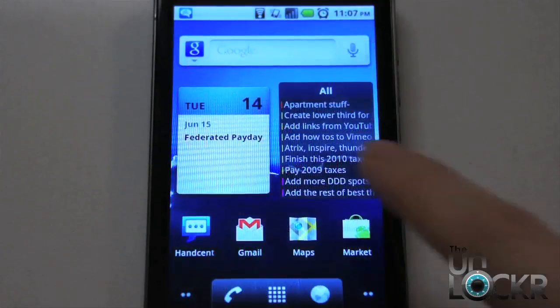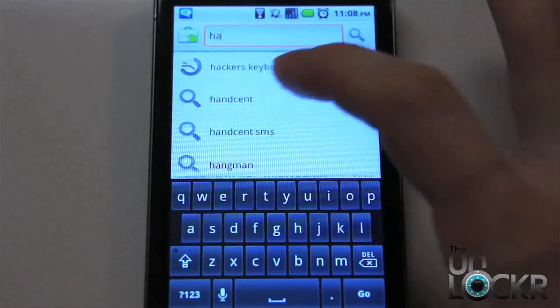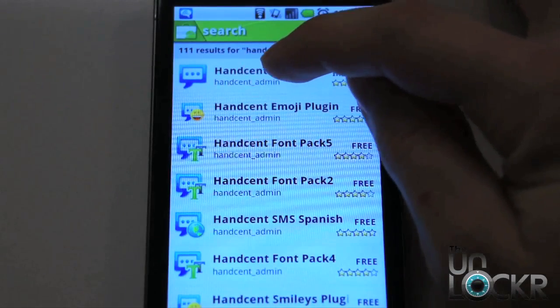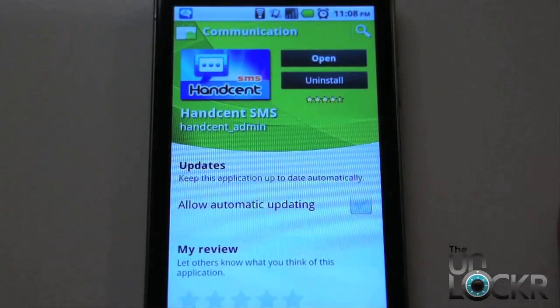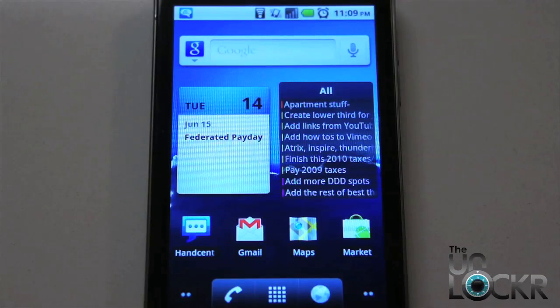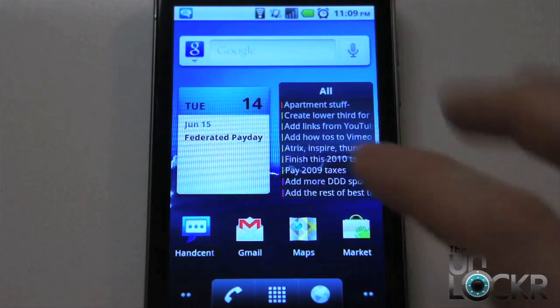So the first thing you gotta do is go to the market, then search for Handcent. You'll see Handcent SMS, click on that — it is free — so just click it and install it and wait for that to install. Now Handcent SMS does replace your regular messaging app. There will be a conflict: whenever you get a text message, both of those apps are going to notify you about it and that gets annoying.